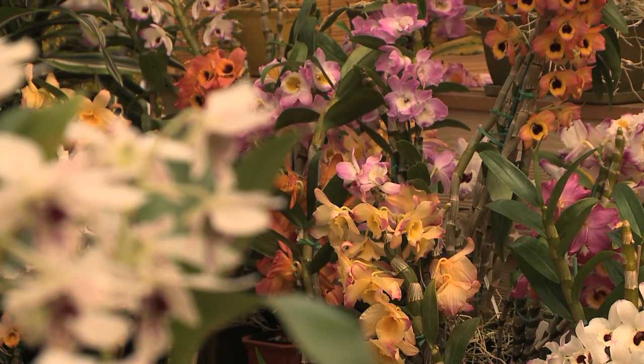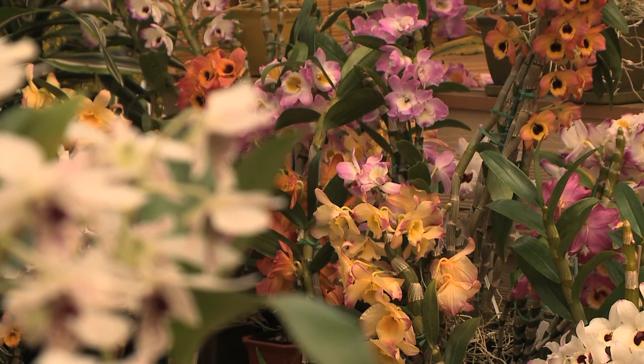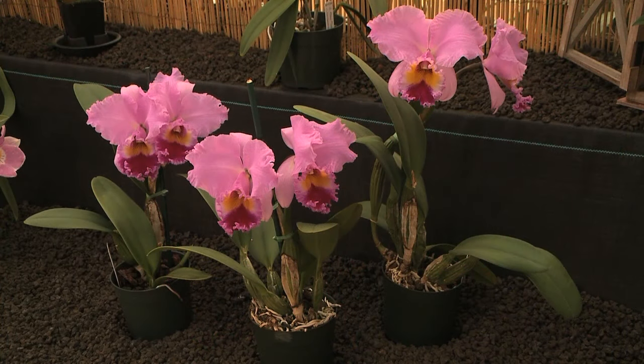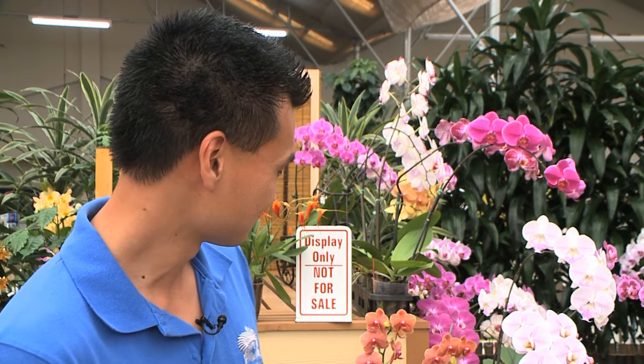They initially started growing Cymbidium orchids in the very beginning, and they were doing that for the first 15 years. However, because of the six-month blooming cycle, they decided to transition to the Cattleya orchids, which is what we primarily grow today. So that's what you primarily grow today — can we see what that looks like?